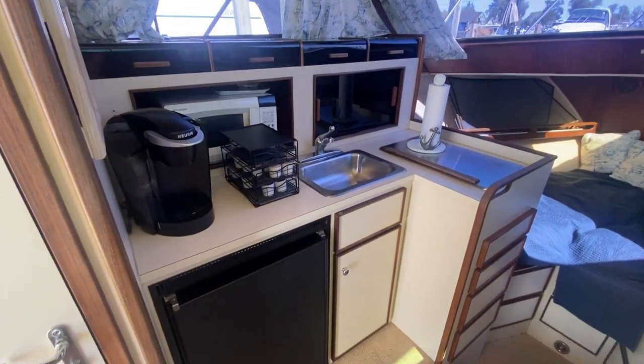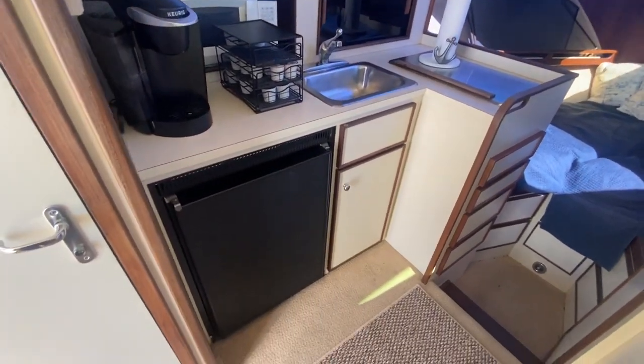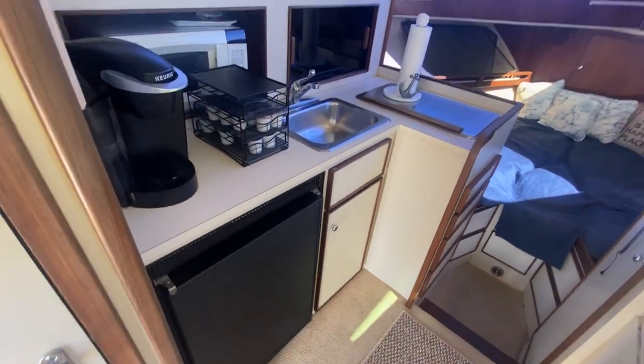You're going to have your double burner range, sink, hot and cold pressured water, refrigerator, microwave, and storage.